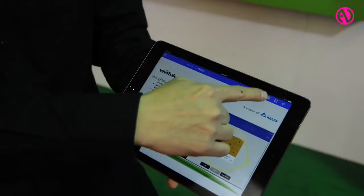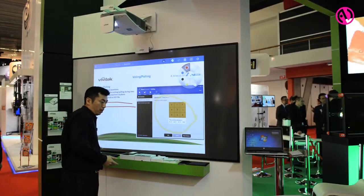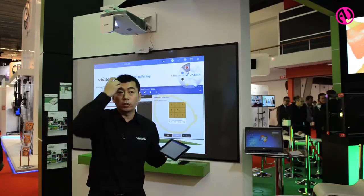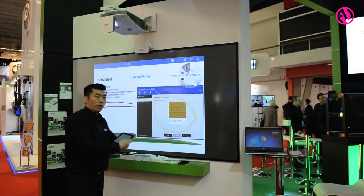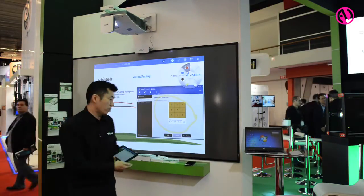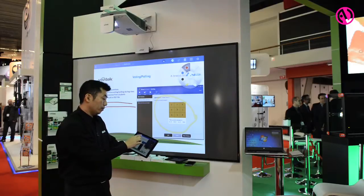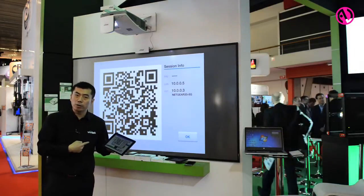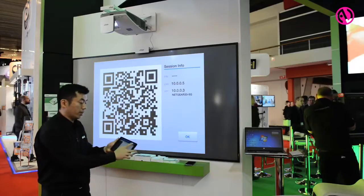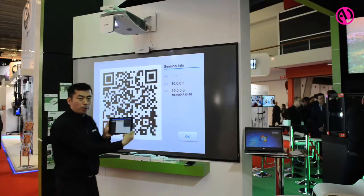What I can do is not only act as a moderator showing content, but I can also have all the other people in the classroom or meeting room connect to the NovoConnect. This means whether you have an iPad, a smartphone, or a PC, you'll also be able to connect to it. I can share a QR code so that other people in the meeting room can connect just by pressing a button and scanning it.